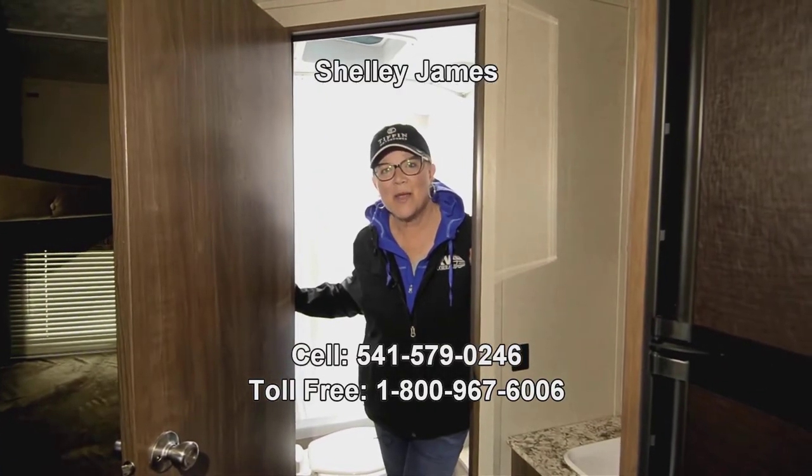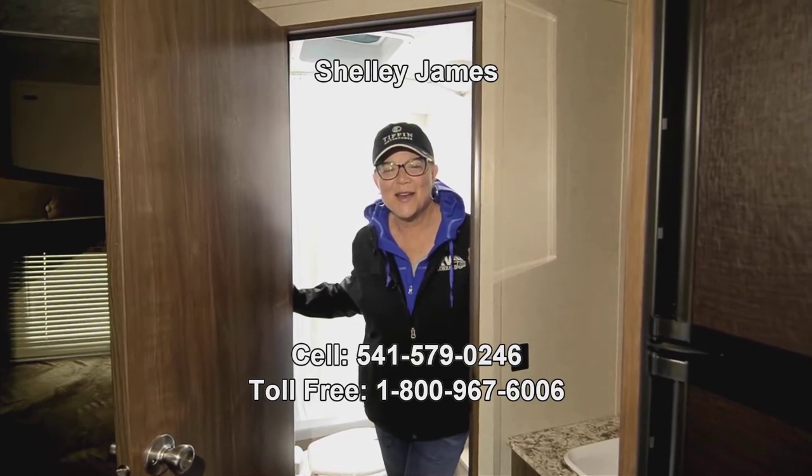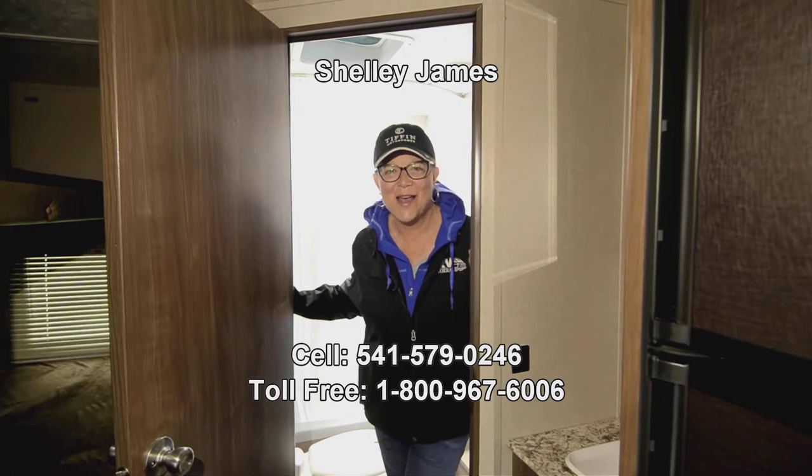It would be my pleasure to help you out. Give me a call. My name is Shelly James at RV Corral — 541-579-0246. Have a great day.